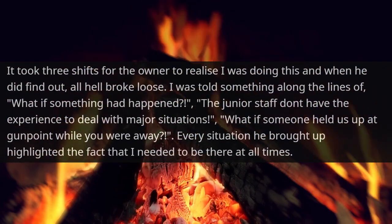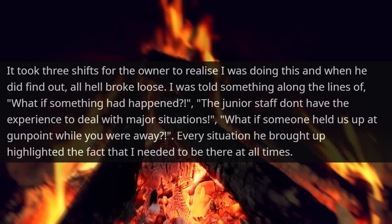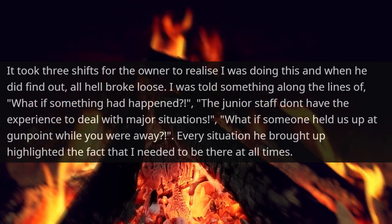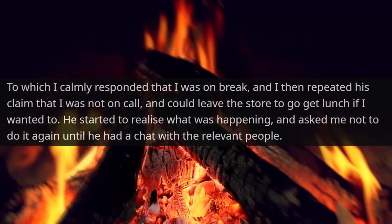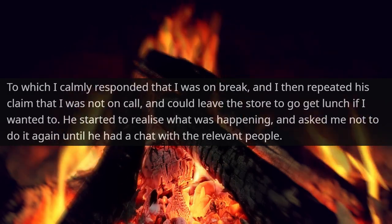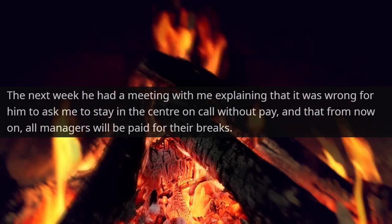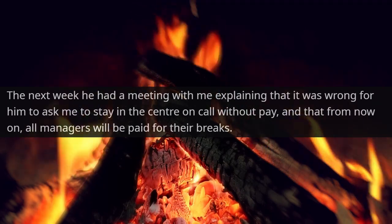It took three shifts for the owner to realize I was doing this, and when he did find out, all hell broke loose. I was told things like, 'What if something had happened? The junior staff don't have the experience to deal with major situations. What if someone held us up at gunpoint while you were away?' Every situation he brought up highlighted the fact that I needed to be there at all times, to which I calmly responded that I was on break. I repeated his claim that I was not on call and could leave the store to go get lunch. He started to realize what was happening and asked me not to do it again until he had a chat with the relevant people. The next week, he explained that it was wrong for him to ask me to stay in the center on call without pay, and that from now on, all managers will be paid for their breaks.